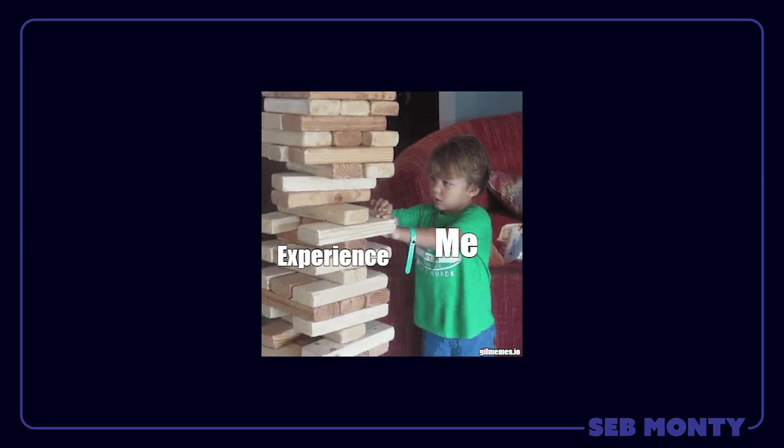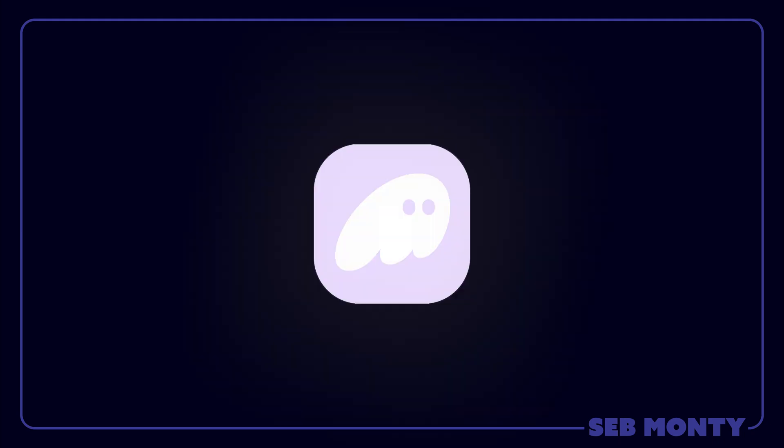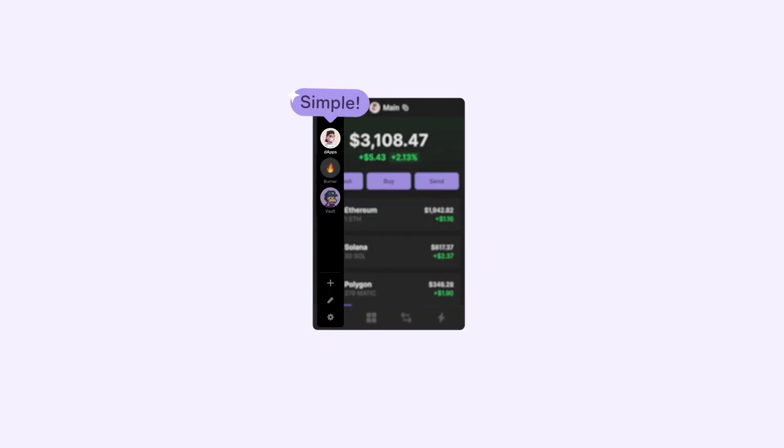My name is Seb Bonti, and I'm pretty experienced when it comes to wallets. I worked with Fantom, which was one of the fastest growing wallets in the space.